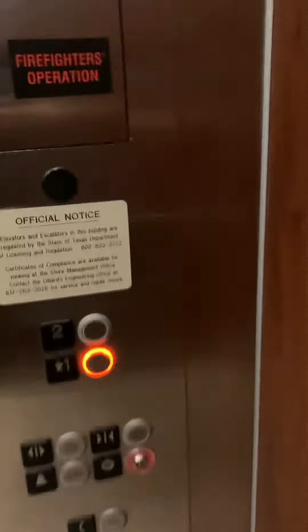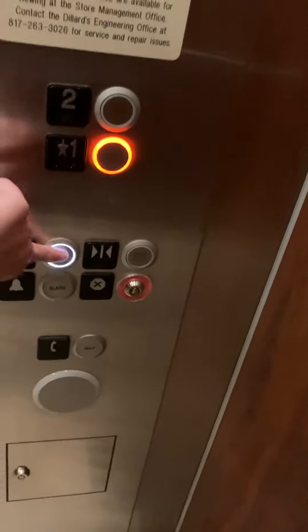There is a firefighter's operation cabinet, unlike the one at Dillard's at Firewheel. Even the door open light lights up. I am going to handle it on the inside because you know how Dillard's is.